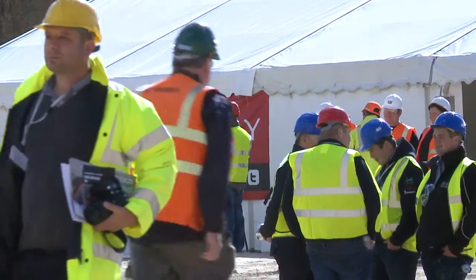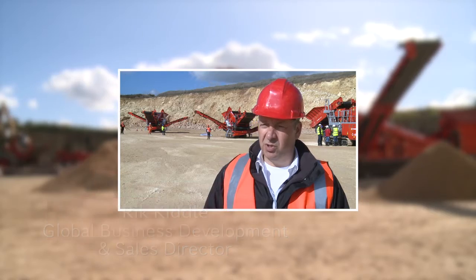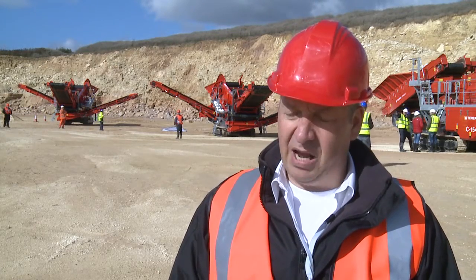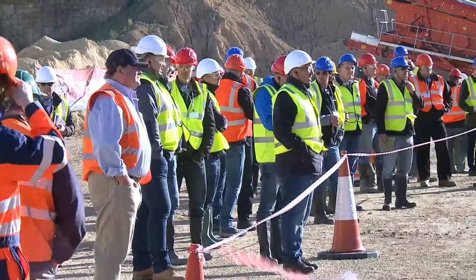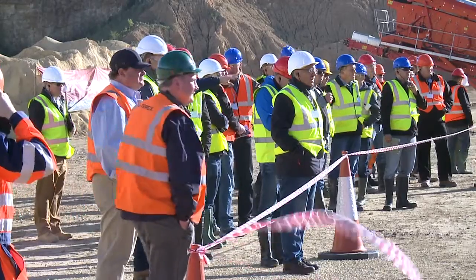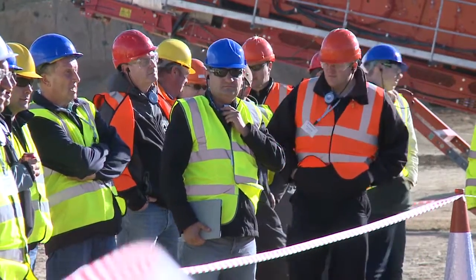We're here today at Cat Plant in Barnsley. It's a Finlay open day. We have a host of new products and models to show our customers and also dealers here at this venue. We have seven new machines on site along with some of the existing products. We have dealers and customers represented from not only the UK but also from a number of export territories including Denmark, Norway, Poland, Latvia, Russia and also a new dealer from Austria.